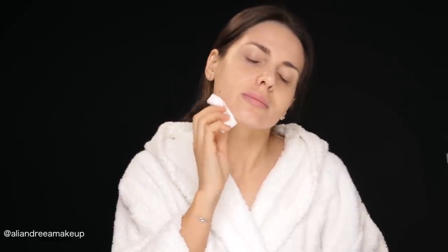Then I'm using a lotion called P50, also from Biologique Recherche. You hear me talking about it a lot on my Instagram. I add a few drops on a dry cotton pad and then I just tap it all over my skin. This is a lotion that kind of does it all — it exfoliates, hydrates, and balances the pH of the skin.